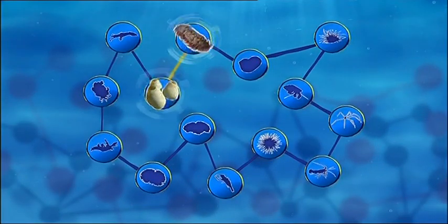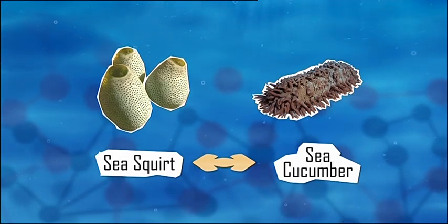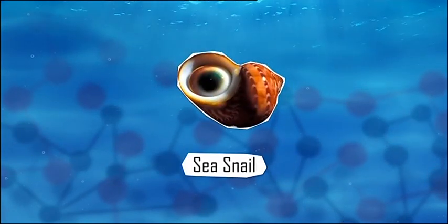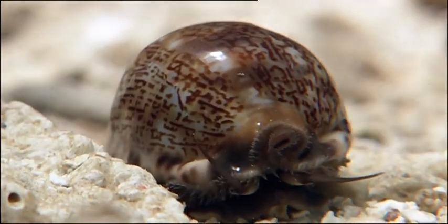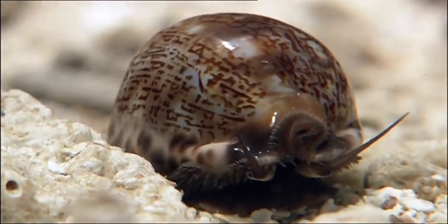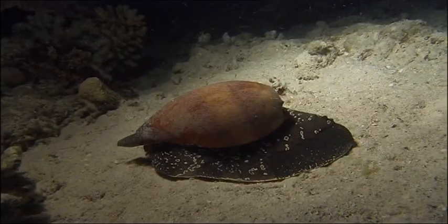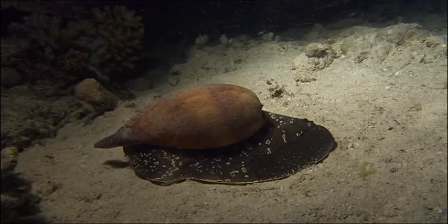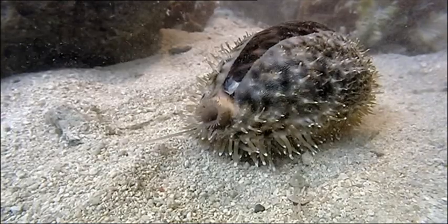Just like the sea squirt, the cucumber has no spine and no armour, but somehow they still manage to survive. The sea squirts and cucumbers are connected because they have no protection. Time to move on — on to our next spineless wonder. Aw, snails. Get a move on, mate, we haven't got all day.